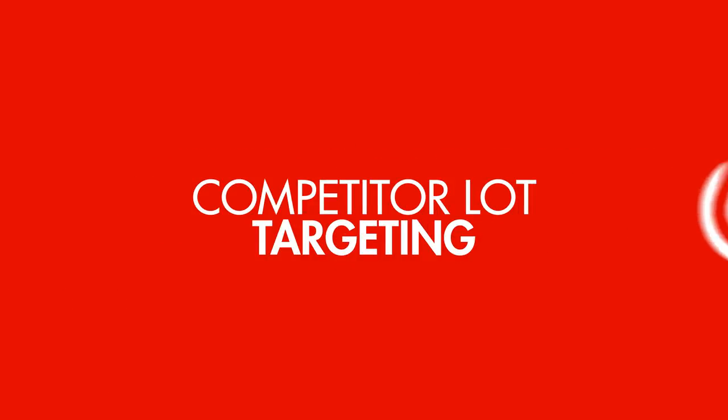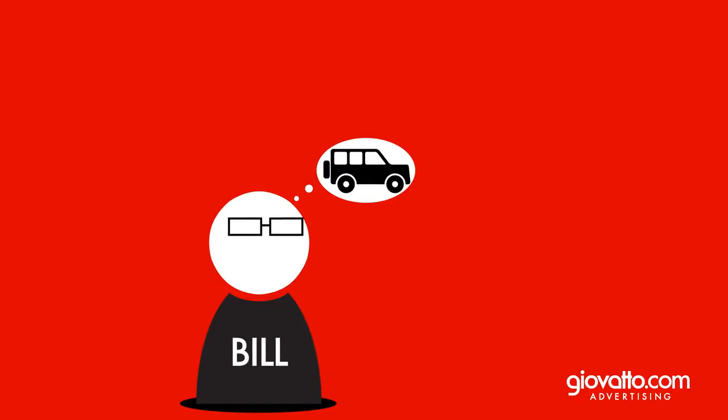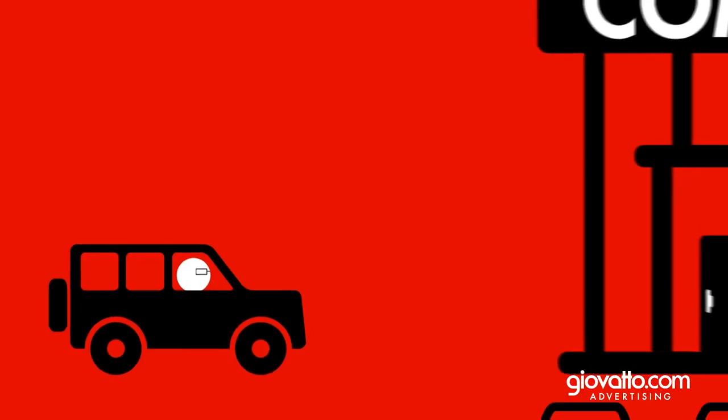We at Giavato Advertising would like to talk to you about the benefits of competitor lot targeting. This is Bill, and he's looking to buy a car. And right now, Bill has just pulled into your competitor's dealership.